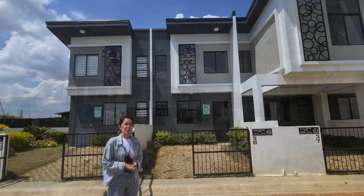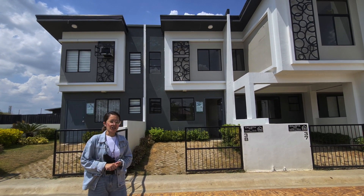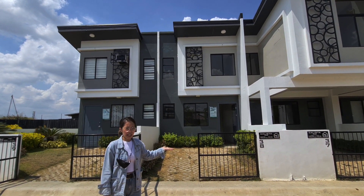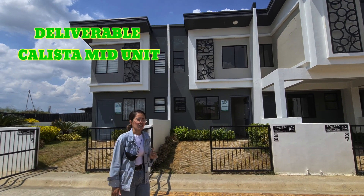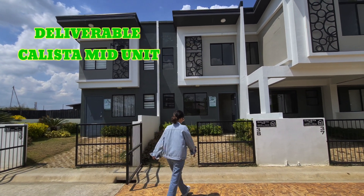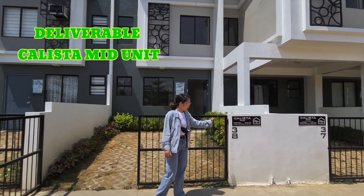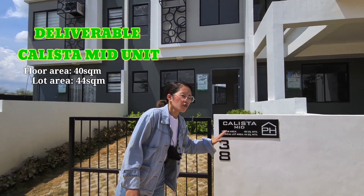Hi, mga ka First Park Homes. This is Chari Balili, your International Territory Specialist. So, today po, papasukin natin ang Calista Mead. This unit is the one that will deliver to you. Tara po, pasukin natin siya. Our Calista Mead has a floor area of 40 square meters and a typical lot area of 44.